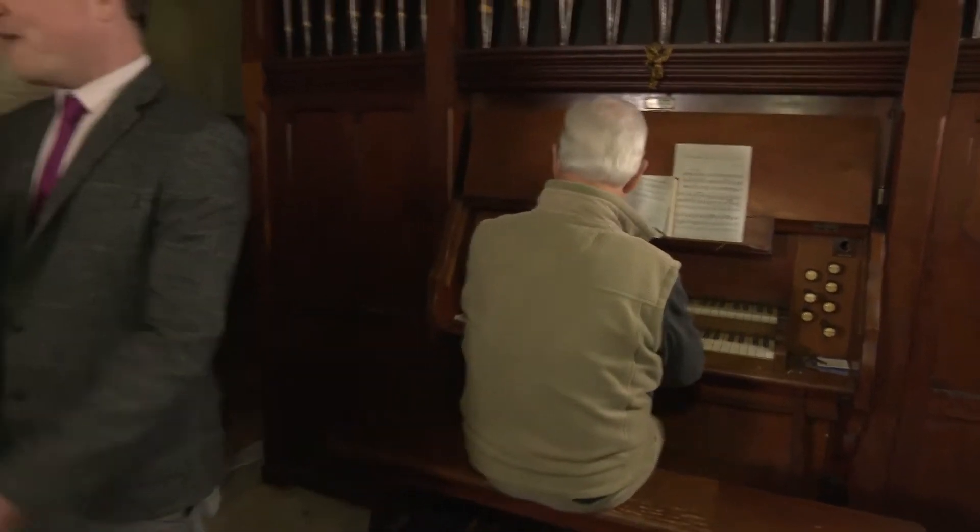To talk more about this, we're joined now by Hilary from Beach Auctions. Hilary, thanks for joining us. Just give us an idea of the history of this organ and how it ended up here in Callington.